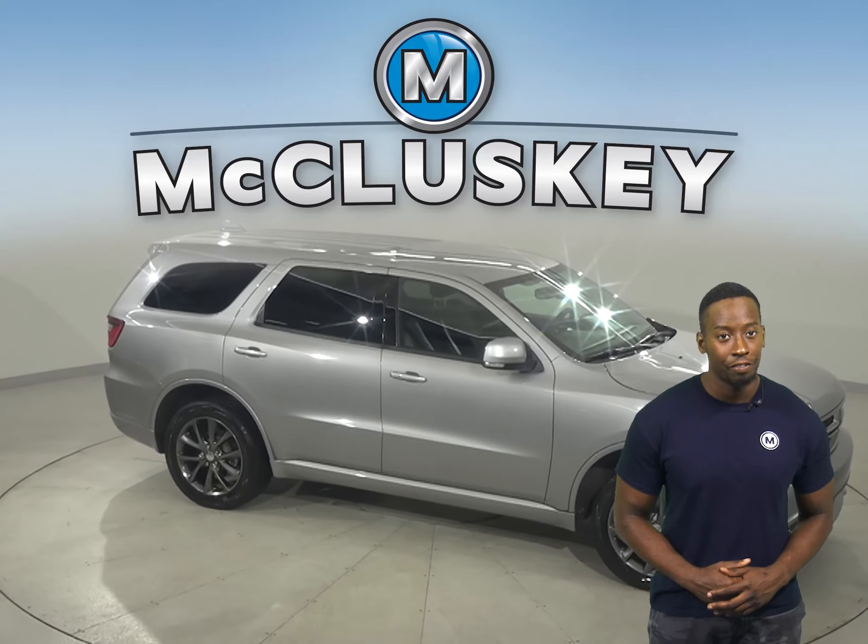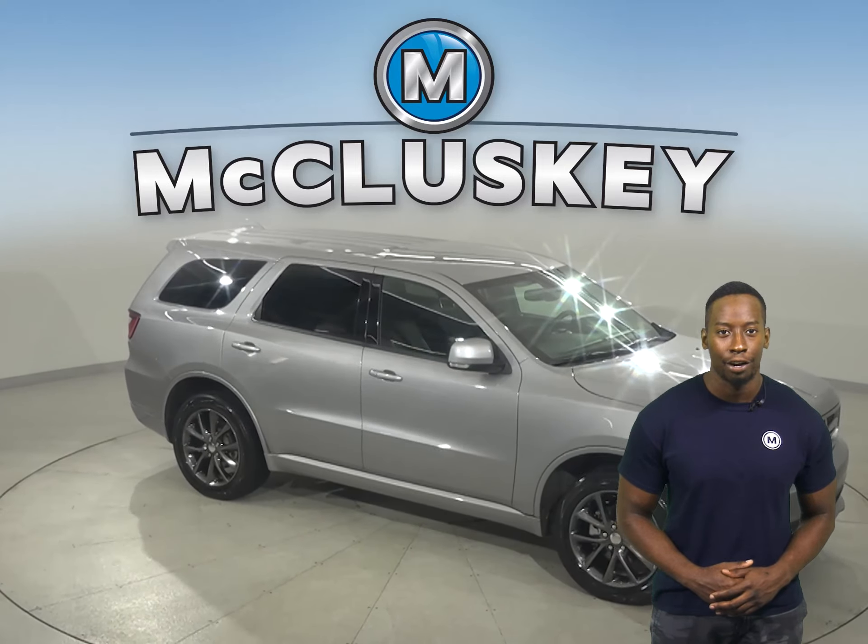Underneath the hood, this SUV has a 3.6L V6 engine. We'll also be able to help maintain this vehicle with our free lifetime mechanical warranty, for as many years and as many miles as you own it. See if this Dodge Durango is the one for you with our free 48-hour test drive.